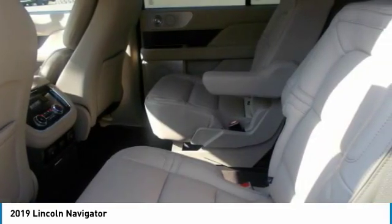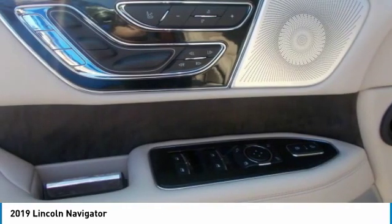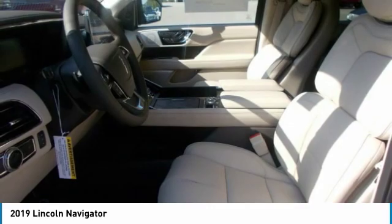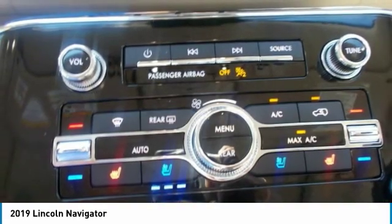The Navigator offers a range of convenient features for staying connected on the road, including wireless charging and power ports, push-button shift, center touchscreen, a head-up display, a premium sound system, voice-activated infotainment system and Lincoln Way app access.